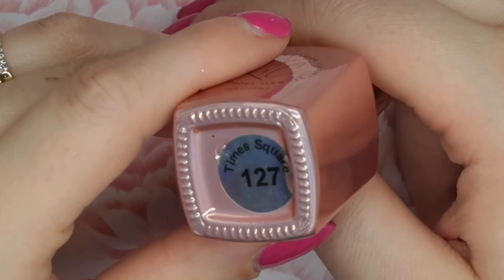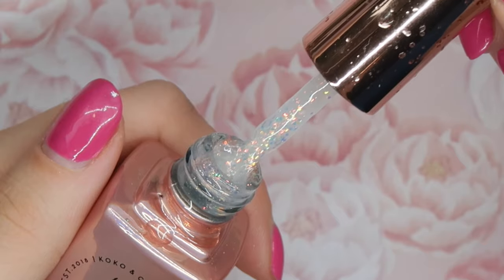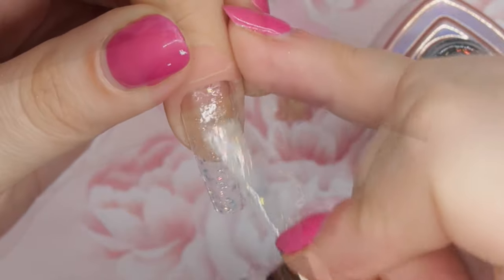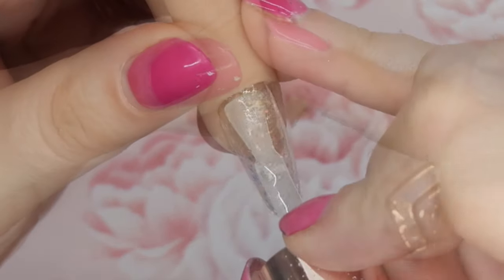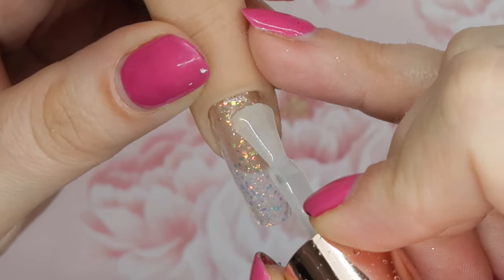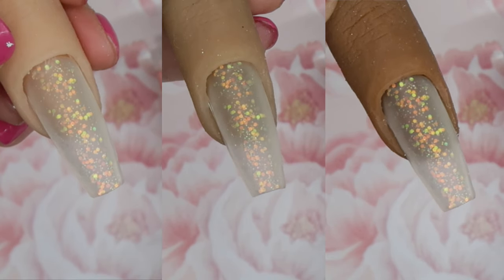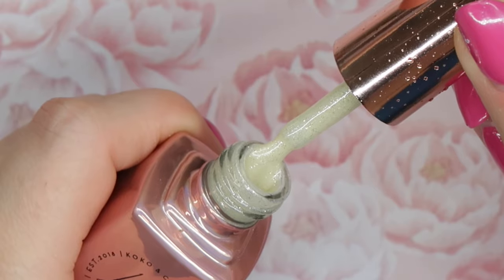Number 127 is called Times Square, and this is one of those see-through glitters with iridescent flakes and glitters to it. I love these kind of see-through glitters — I like using them as a background and doing nail art on top, as a glitter fade, or layering them on top of different colors. They're just so versatile. I love this one from Cocoa and Claire specifically with a matte top coat — it makes such a great background for nail art when it's matte.